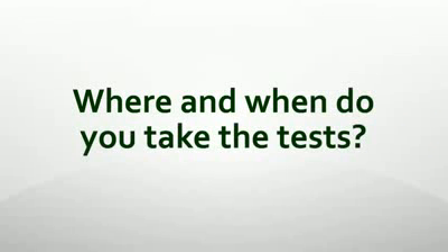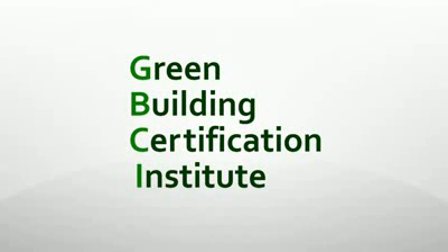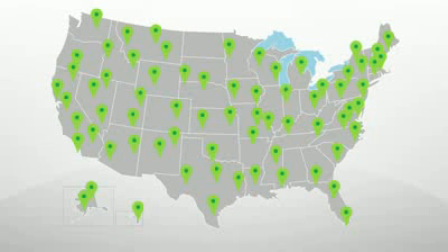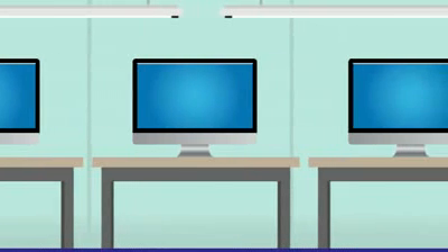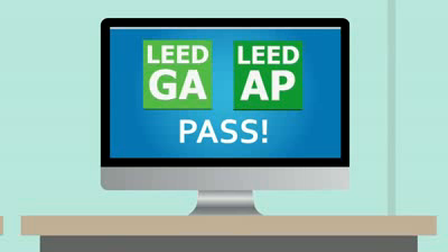Where and when do you take the tests? There are two organizations involved with the credentialing process. First, you have the Green Building Certification Institute, who acts as gatekeeper, and then there's Prometric, a national testing agency that administers all LEED exams. The computer-based tests are given on demand and are administered based on your local testing center's availability. You get your score directly after taking the exam.